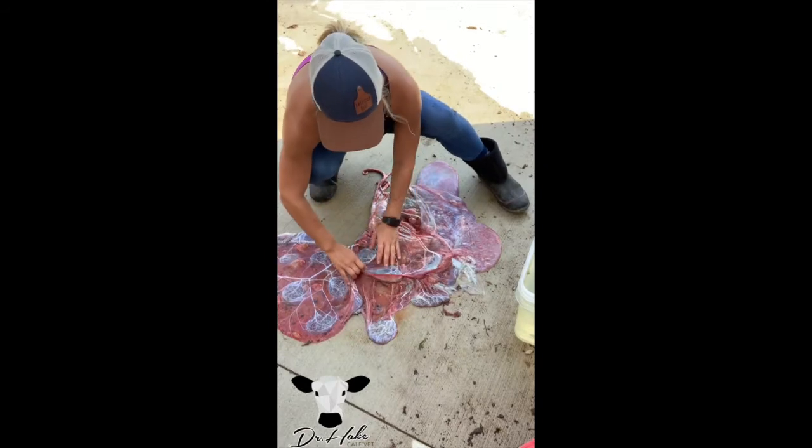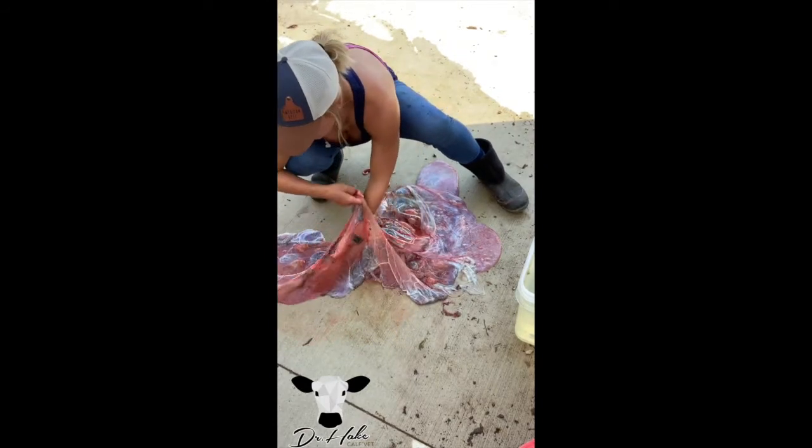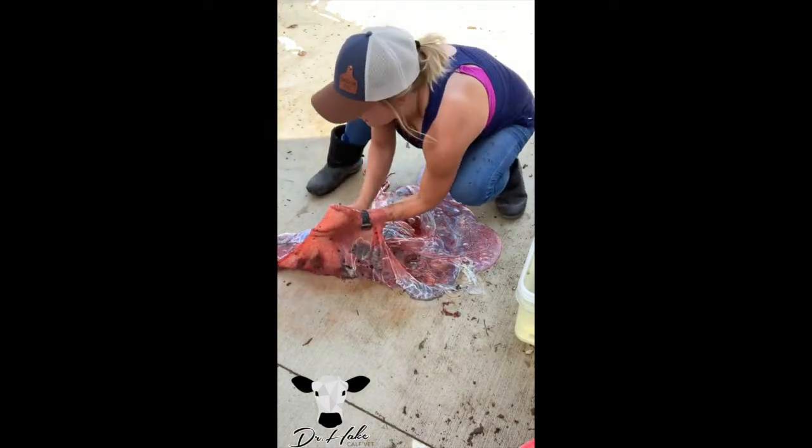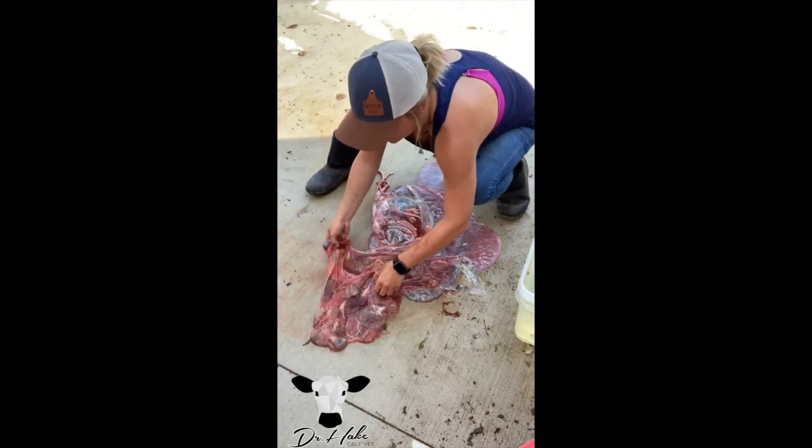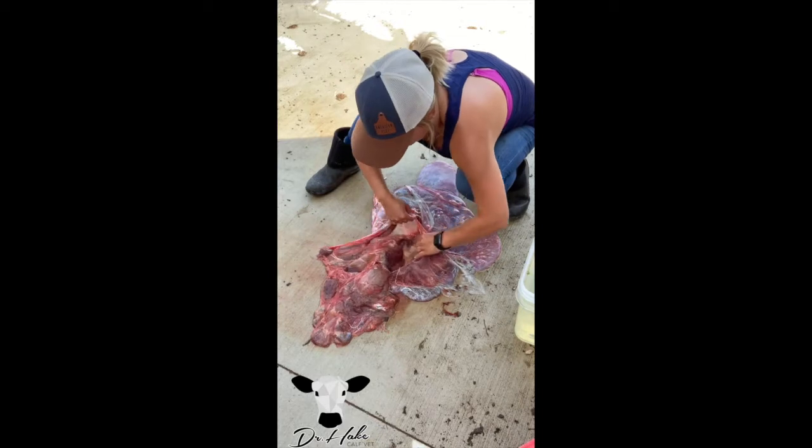Next I want to flip one of these out — I'll put my arm in here and flip this out to show you these placental attachments.